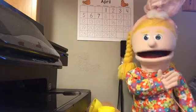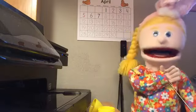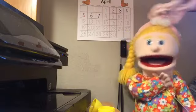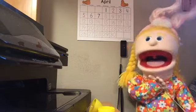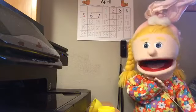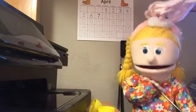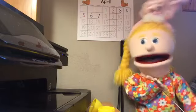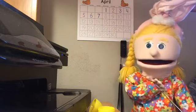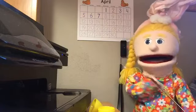Hey everybody. Thanks for playing this Easter game with me. Now I'm going to pretend to be the bunny and go hide the eggs all over my house again. One time I hid them so well I couldn't even find them. That's okay — my dad and mom can help. Okay everybody, I gotta go. See you later. Bye!